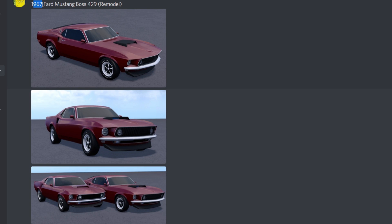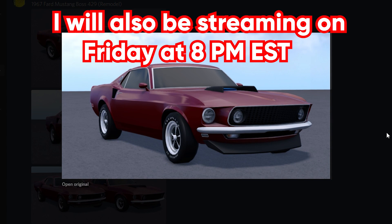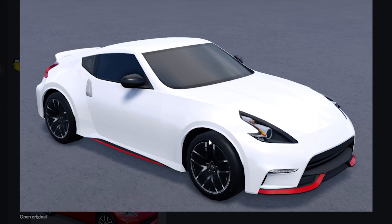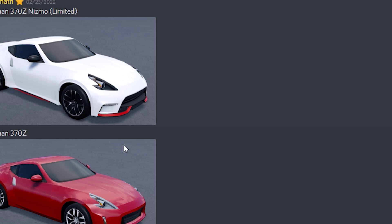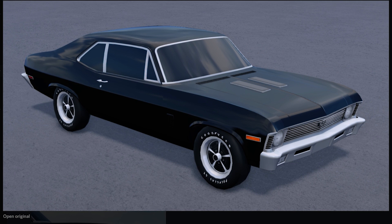With our next car, we got the 1967 Ford Mustang Boss 429 remodel — we can see we're getting a remodeled Ford Mustang, which is sick. This thing looks really cool. And then below down here, we got a 2017 Nissan 370Z Nismo Limited, which is going to be limited. We also got a regular 2017 Nissan 370Z, and I really do like it when they do two different trims of the car. And then we got a 1970 Chevy Nova SS remodel, which is very nice to see.